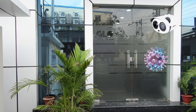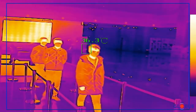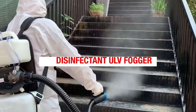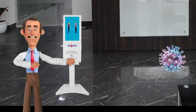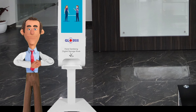Thermal cameras are installed for early discovery of symptomatic as well as asymptomatic people. Premises and workstations are thoroughly sanitized before employees enter the office. Digital signage kiosks are used to give awareness messages, which also function as a hand sanitizer.